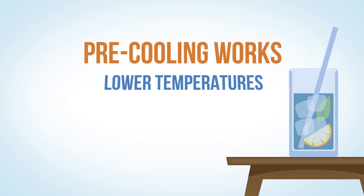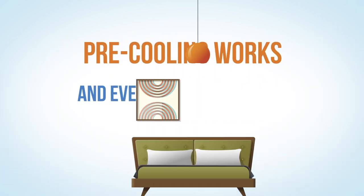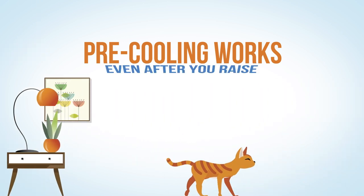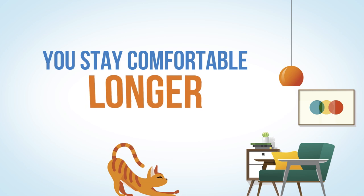Pre-cooling works because the lower temperatures cool the air and everything in the house. That means your home stays cool longer, even after you raise the thermostat later, so you can stay comfortable longer.